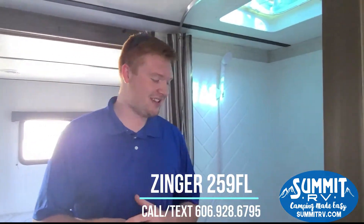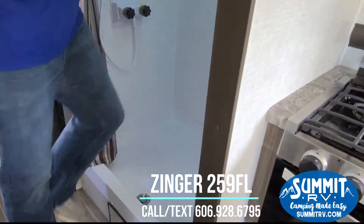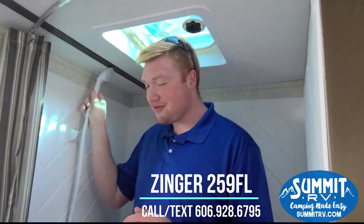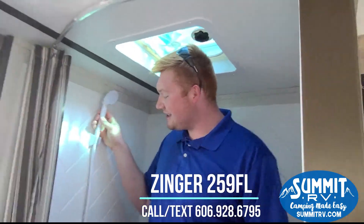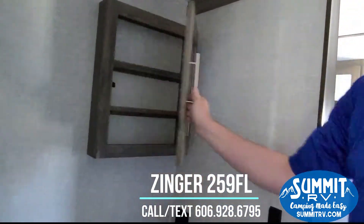We're here in the bathroom in the Zinger 259 and I just wanted to point out that this does have a huge shower in it. I am 6'8 myself and I fit in here just fine. Removable shower head, easy to use. You do have your foot flush toilet and your Madison cabinet on this side.